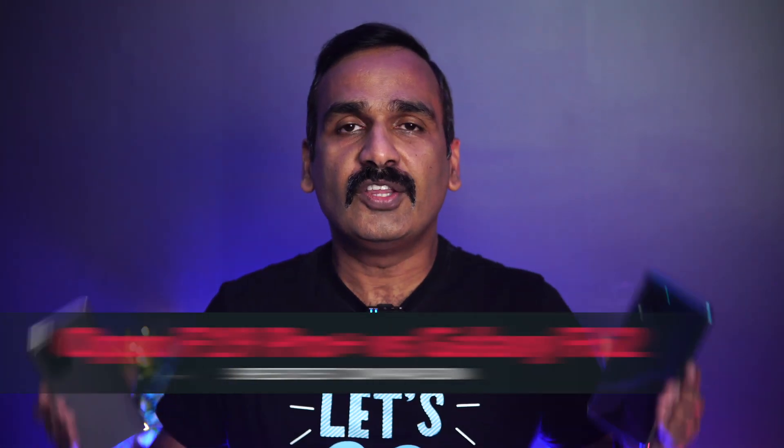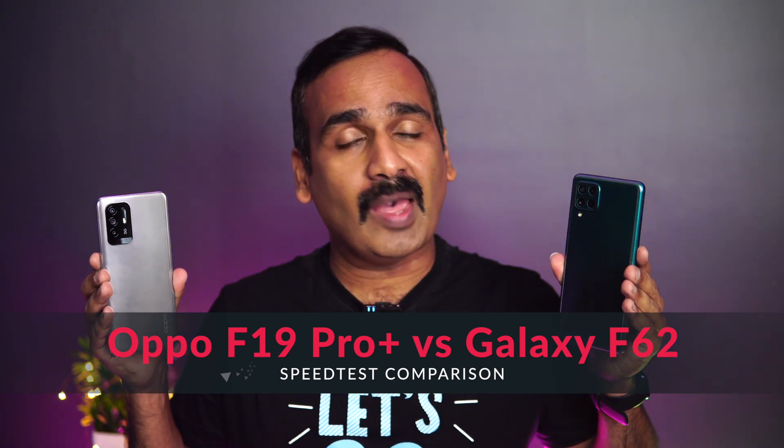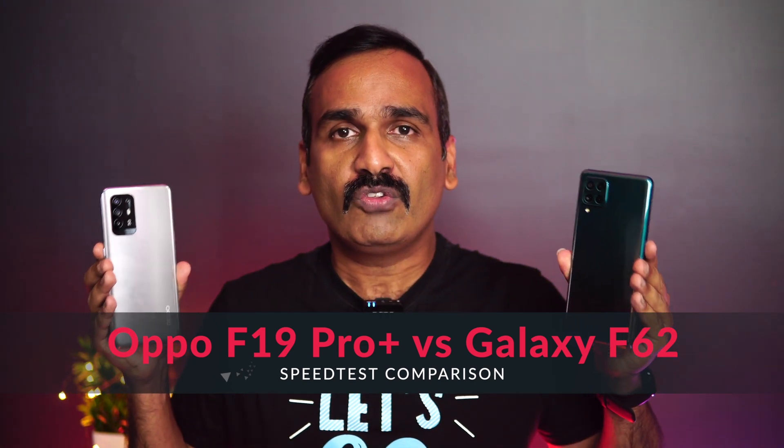Hello friends, welcome to Technique. This is Normal here and in this video we're going to do a speed test comparison of two smartphones around the 25,000 price segment in India — the OPPO F19 Pro Plus versus the Samsung Galaxy F62. These are two devices below the 25,000 price segment in India.